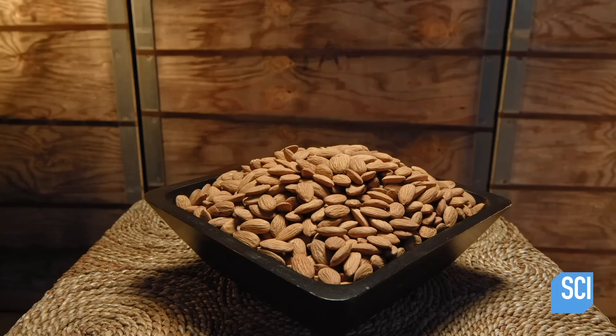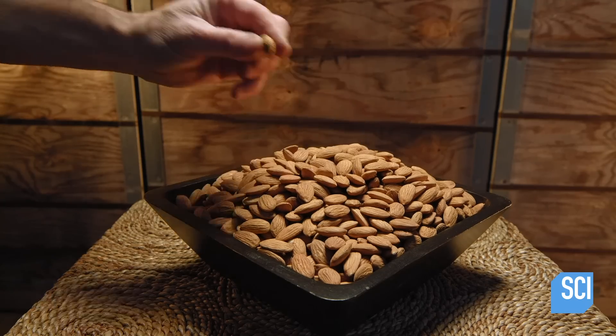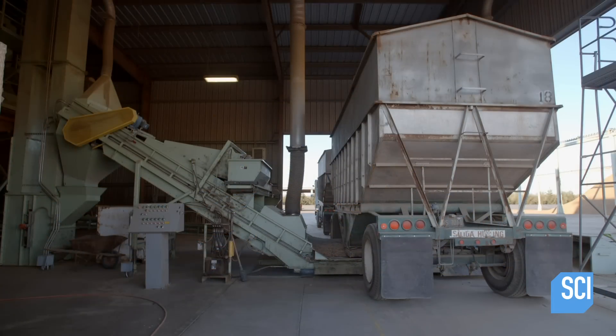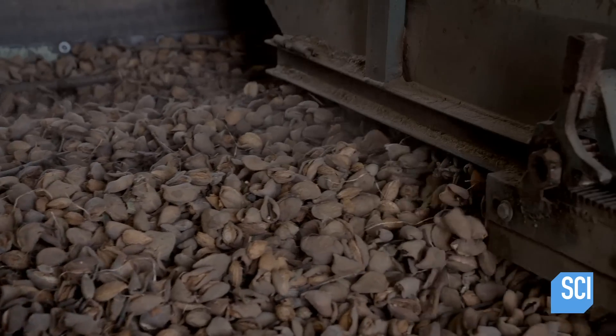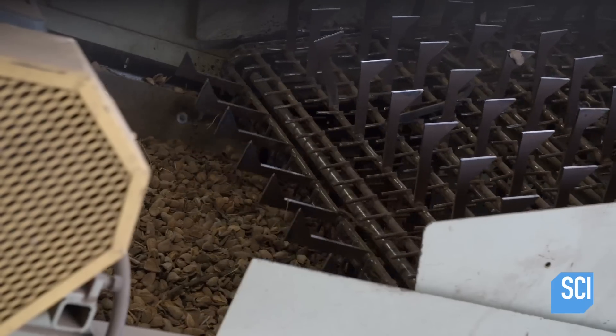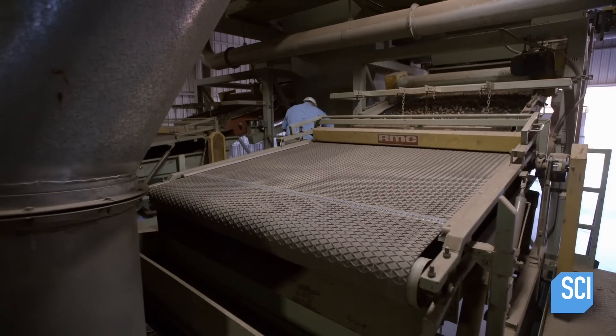Almonds are a guilt-free snack, full of vitamins, minerals, and protein. More than 80% of the world's almonds come from California, where growing conditions are ideal. Upon arrival at a processing facility, the almonds are still encased in leathery hulls.